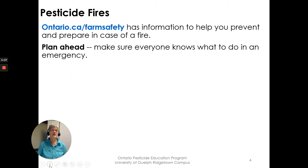There's a resource online at Ontario.ca/farm-safety with information to help you prevent and prepare in case of a fire, from the Ontario Ministry of Agriculture, Food, and Rural Affairs. Read that over and plan ahead.